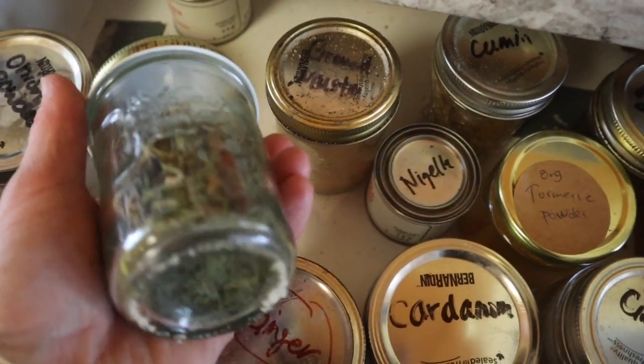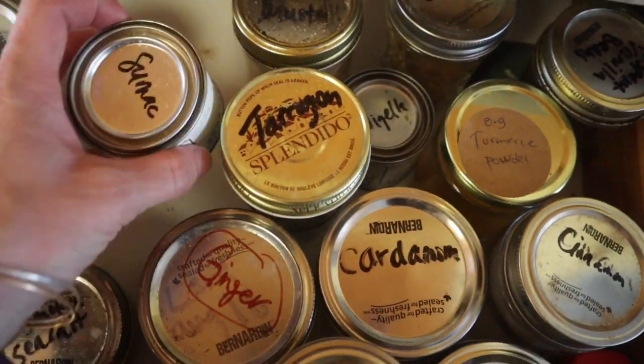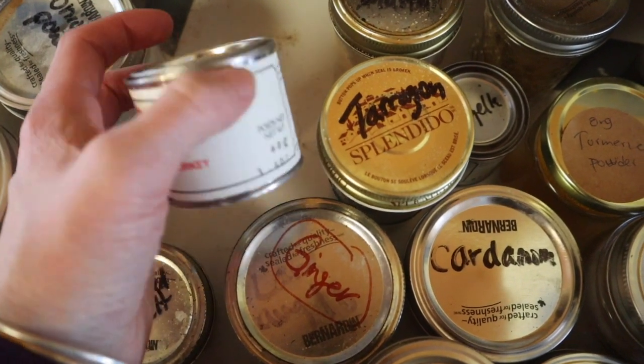Tarragon — I bought this and I pretty much never use it, it doesn't speak to me. Maybe you're hearing this right now and thinking, what? I use it all the time. Sumac is also a new one to me — I need to start experimenting with it more, I have not used it very much.